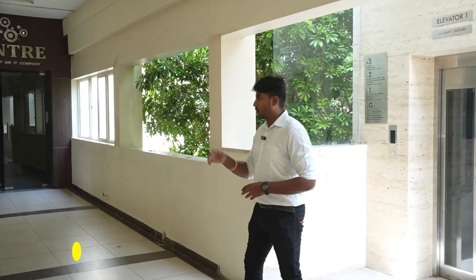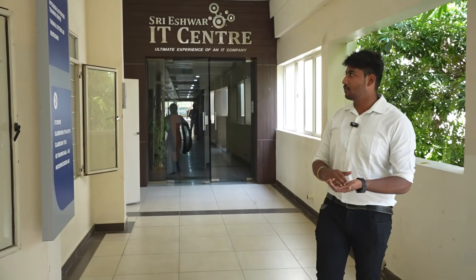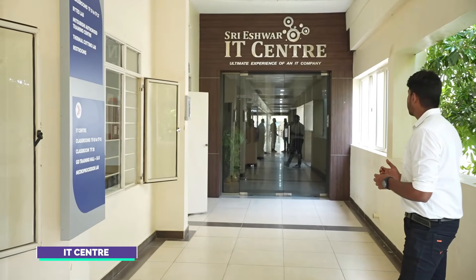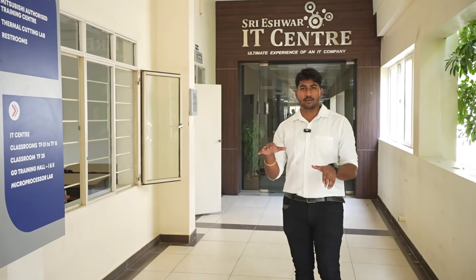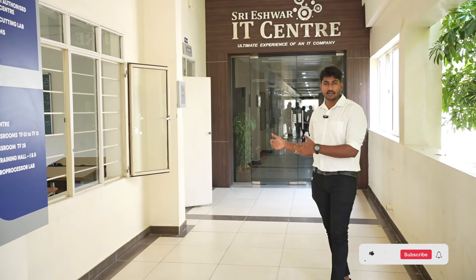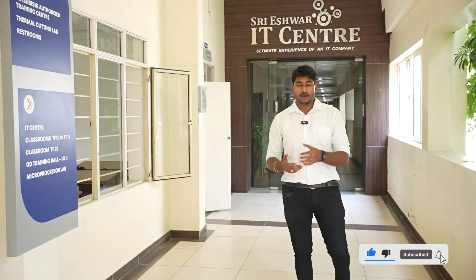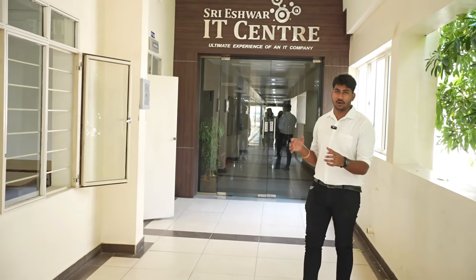Students are working on the 3rd floor. The 3rd floor is the ultimate experience of an IT company — the IT company is a complete setup in the college. This is an advantage for students. There are multiple Centers of Excellence here. Students are working on programming, and there are many internships available in the Centers of Excellence.